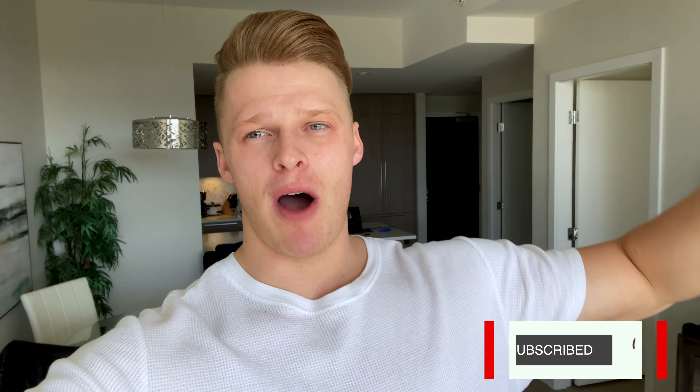Before we get into the video, make sure to hit that subscribe button. I will be uploading weekly from now on, so stay tuned for that. But yeah, besides that, let's talk training.